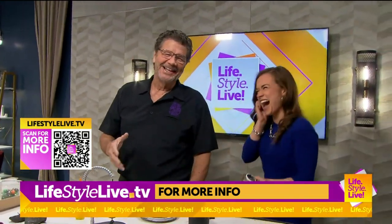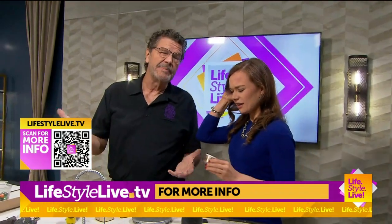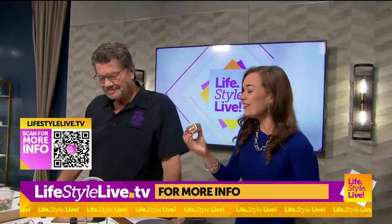Cody, you should try it. It could either repel you or attract you — I don't know. We'll find out next.